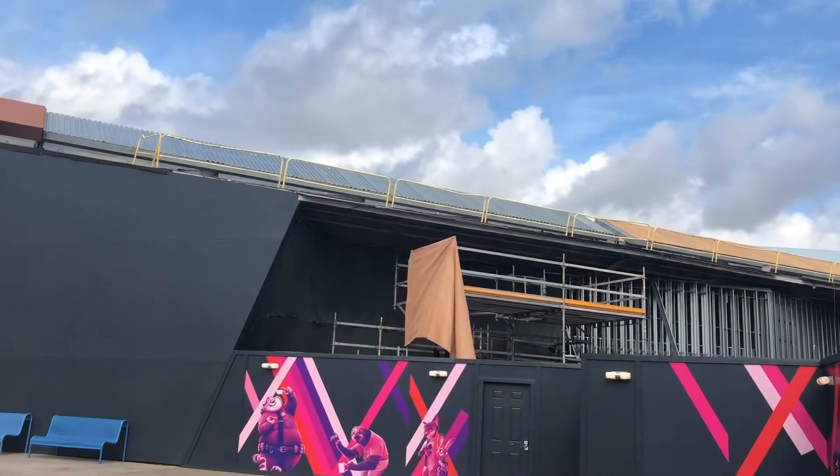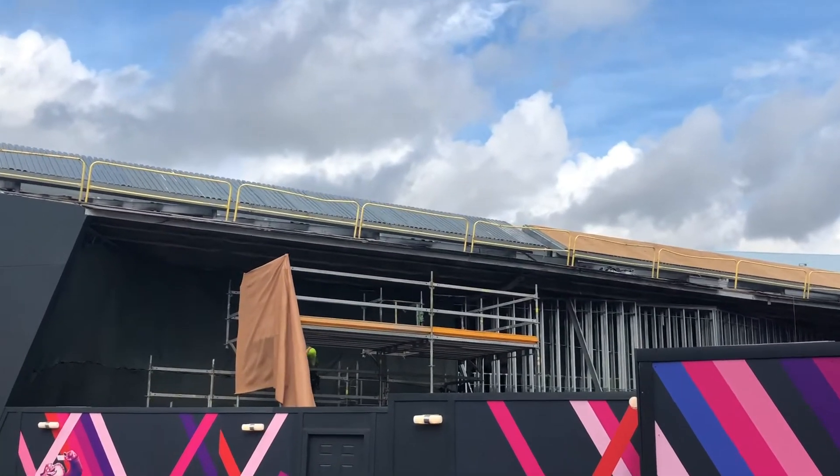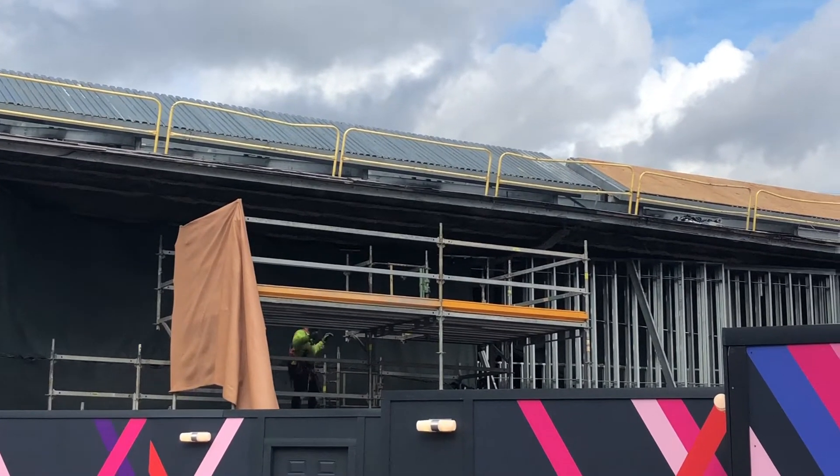And what would a Mitchell May vlog be without showing some rollercoaster construction videos? So here's Guardians of the Galaxy's rollercoaster construction. This footage was taken in December and it looks like they were hard at work.